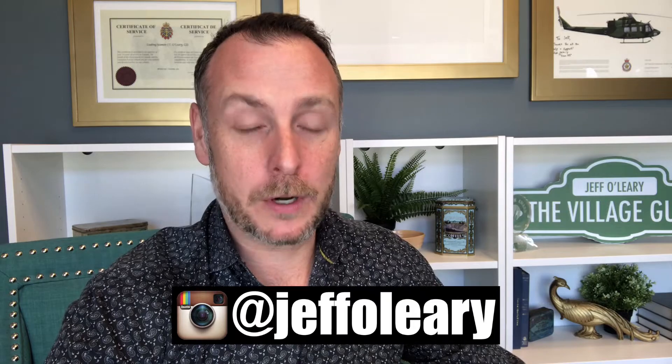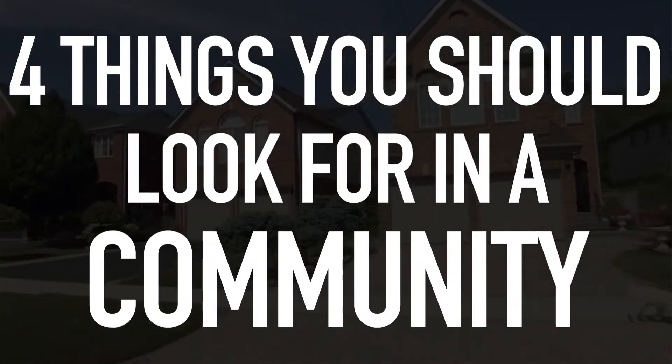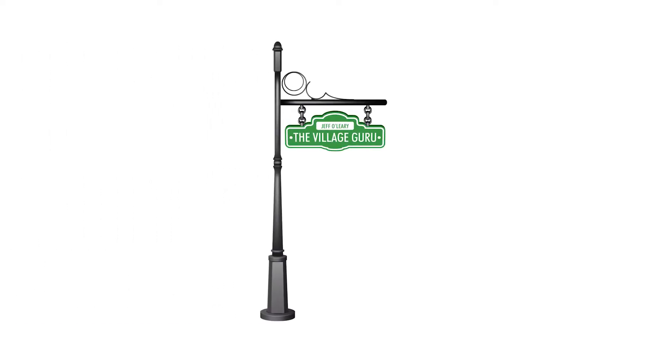Hey savvy homebuyers and sellers, this is Jeff O'Leary the Village Guru, Mississauga real estate broker, and today I'm going to give you the four things you should look out for in a community that you're going to move into. This video is good for anybody watching, however if you're a homebuyer relocating into a new community or moving from somewhere far away, you're really not going to want to miss this. Buying a home in an area you're not familiar with can always be stressful — how do you know if it's the right fit for you and your family and the lifestyle you're looking for? I always tell people to take some time beforehand to do your research and get a feeling for where you're going to live, because it'll help you make a better decision.